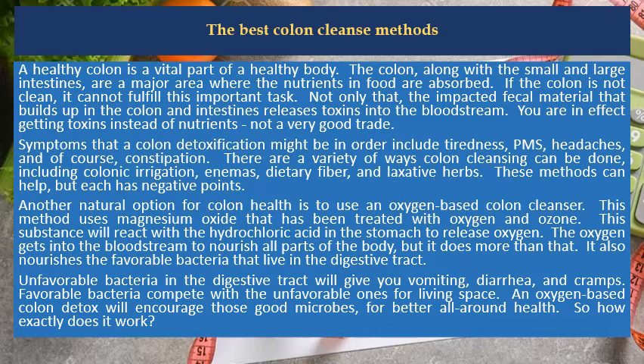Not only that, the impacted fecal material that builds up in the colon and intestines releases toxins into the bloodstream. You are in effect getting toxins instead of nutrients — not a very good trade.